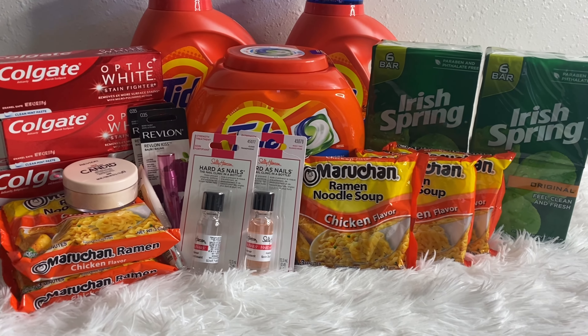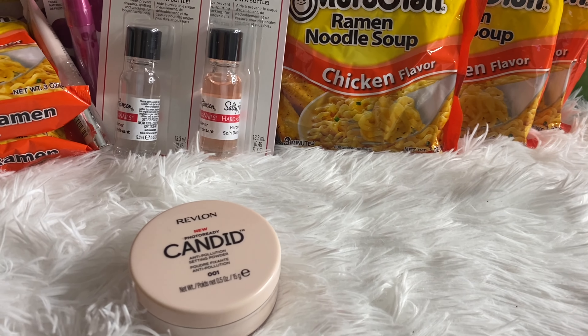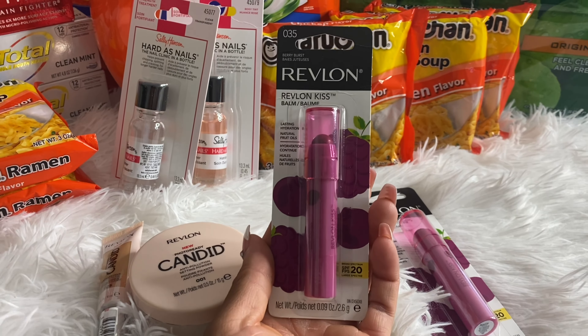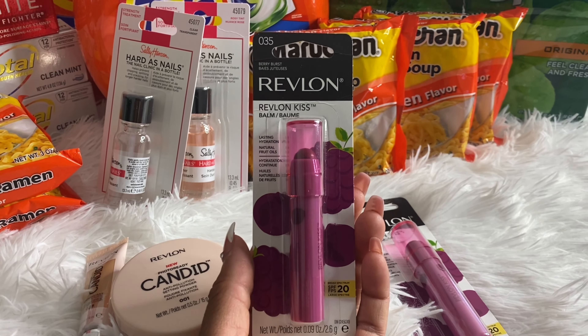Before I get into these deals, if you are new to my channel and you are not currently subscribed, I would really appreciate if you go ahead and click that red subscribe button along with the notification bell so you will be aware of every time I make new videos. With that being said, let's get right into the deals.